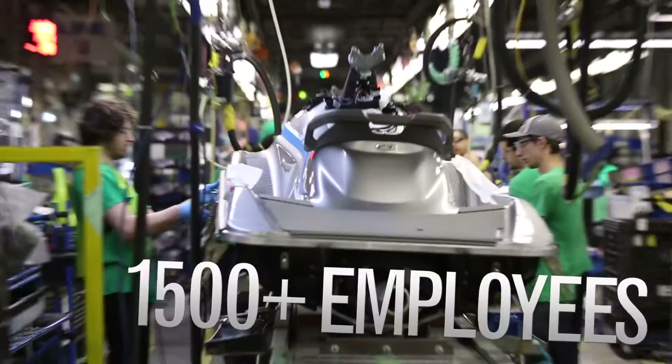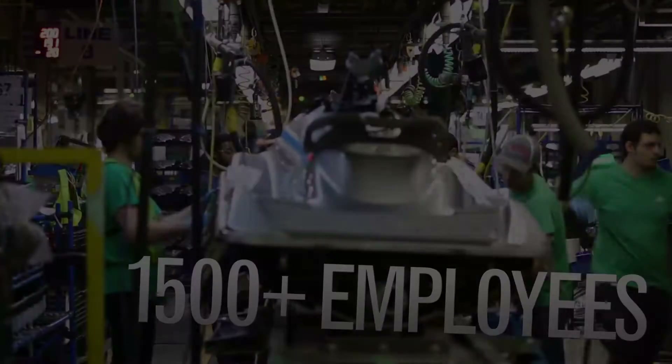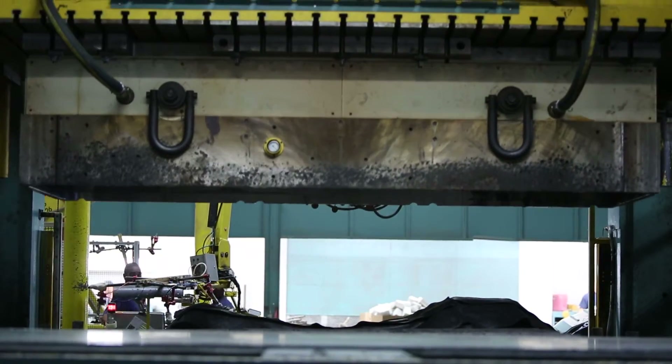We produce with 1500 plus employees here on this campus. Our R&D abilities were very limited. We needed someone outside of our operations that could help us develop lighter weight material that still has all the strength properties and can maintain the appearance levels of the material.